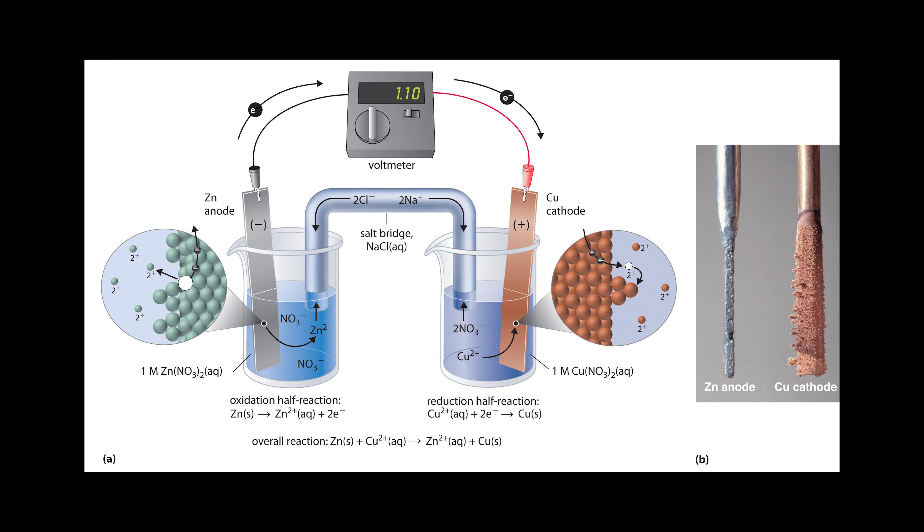The galvanic cell is an electrochemical cell in which an electric current is generated from spontaneous reactions. The most common apparatus generally consists of two different metals, each immersed in separate beakers containing their respective metal ions in solution, connected by a salt bridge or separated by a porous membrane.